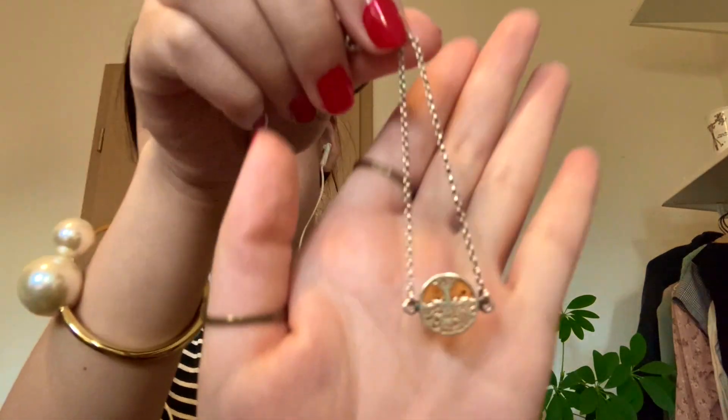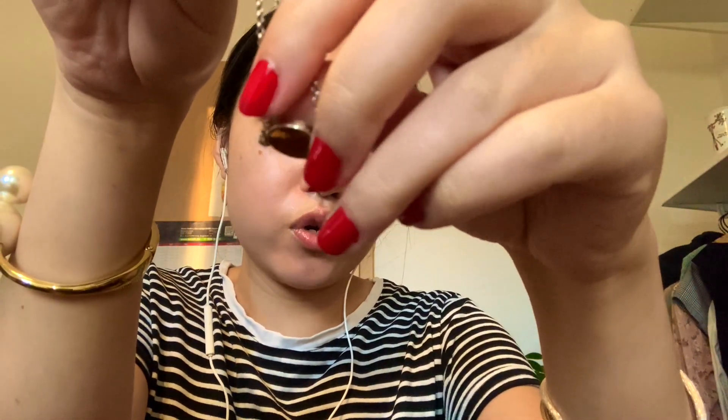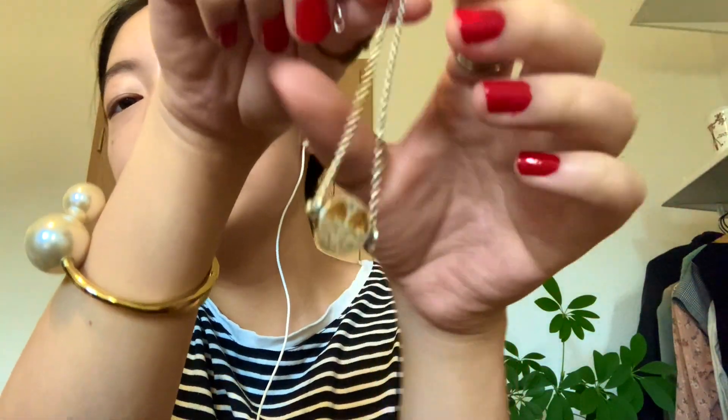The last piece is this little pendant — it's silver-plated with amber, and on one side there's a tree design. It's really tiny, but like I said, I really love amber. This one I actually wear pretty often.